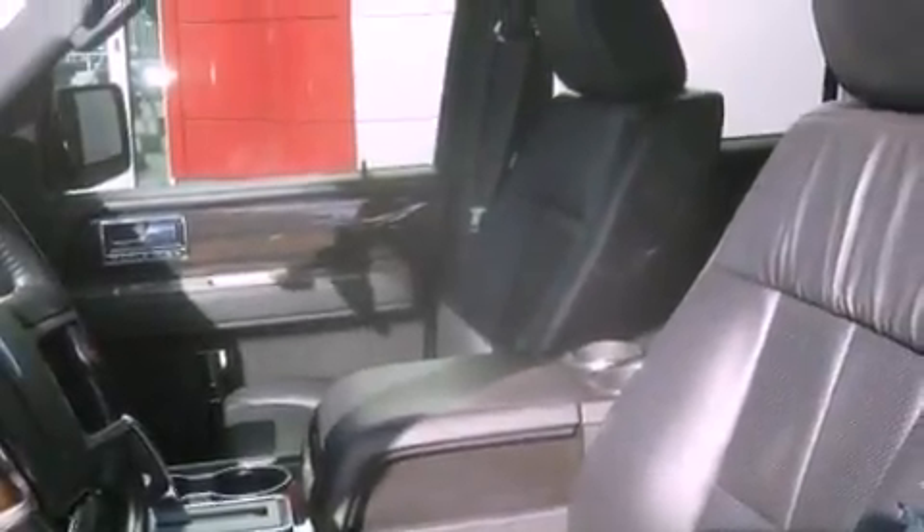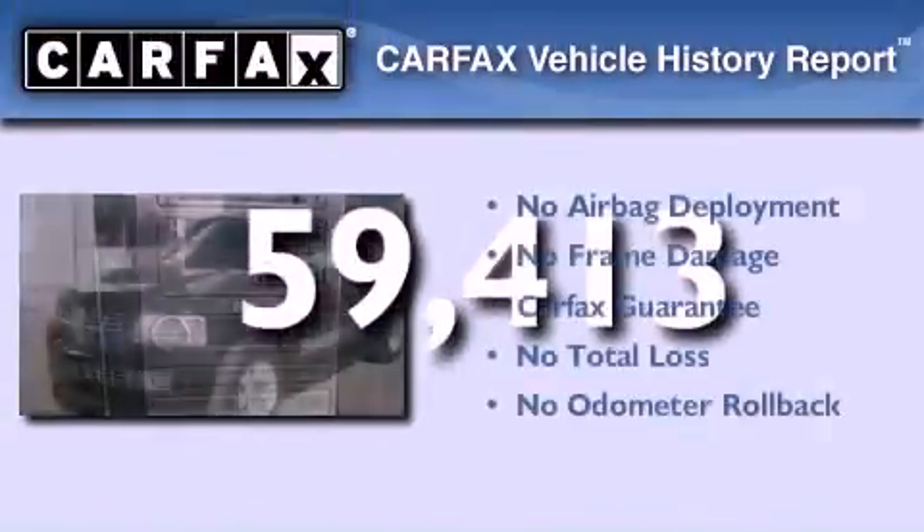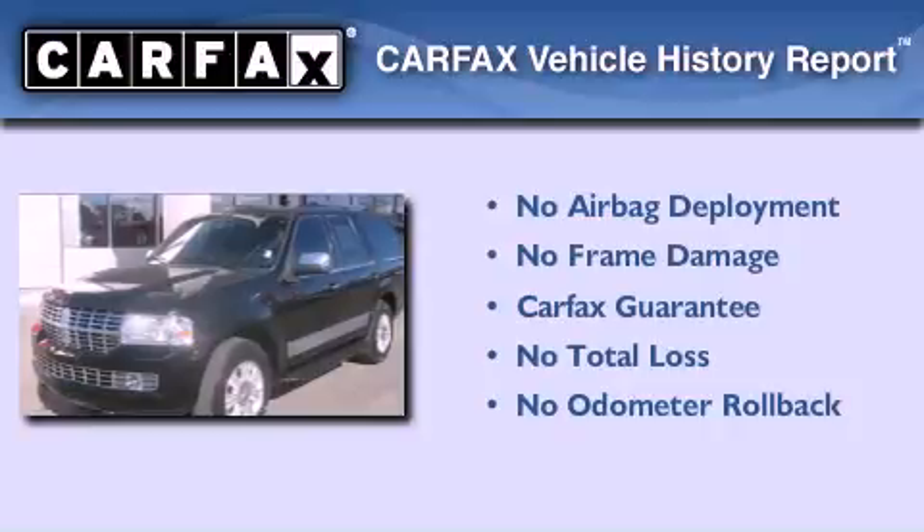Additional features include high-intensity discharge headlights, running boards, an anti-lock braking system, and adjustable driver pedals. This vehicle has fewer than 60,000 miles on the odometer, and this Lincoln qualifies for the Carfax buyback guarantee.